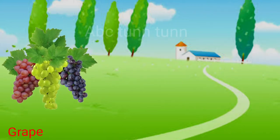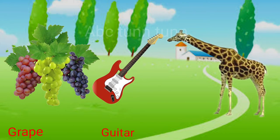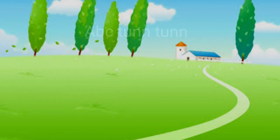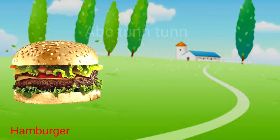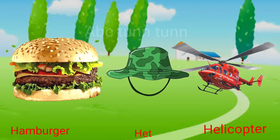G is for grape. G is for guitar. G is for giraffe. Guh, guh, guh. H is for hamburger. H is for hat. H is for helicopter. Ha, ha, ha.